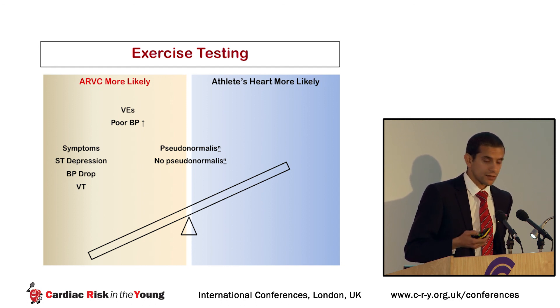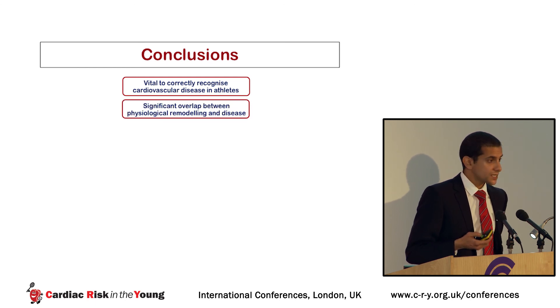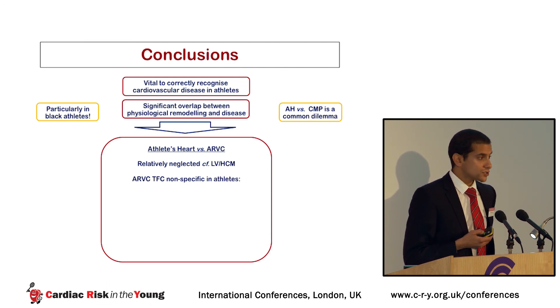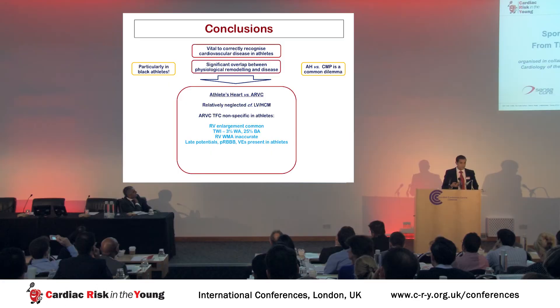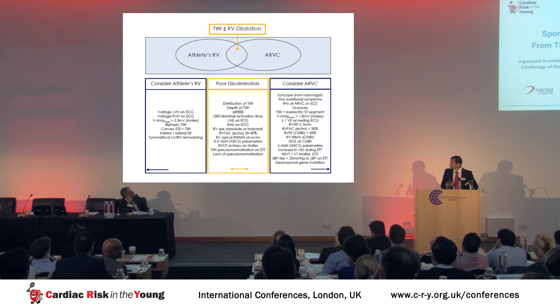In conclusion, it is vital to correctly recognize cardiovascular disease in athletes, but there is significant overlap between physiological remodeling and disease. Athlete's heart versus cardiomyopathy is a common dilemma, and particularly the athlete's heart versus ARVC is a question relatively neglected compared to the LV versus HCM question. The ARVC task force criteria are non-specific when applied to athletic individuals because RV enlargement, T-wave inversion, inaccurate wall motion abnormality assessment, late potentials, partial right bundle branch block, and ventricular ectopy are all present in healthy athletes. However, comprehensive clinical assessment including demographics and simple tests can effectively differentiate borderline cases. Thank you very much.